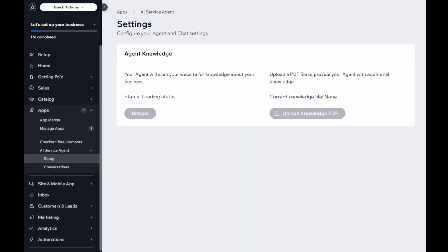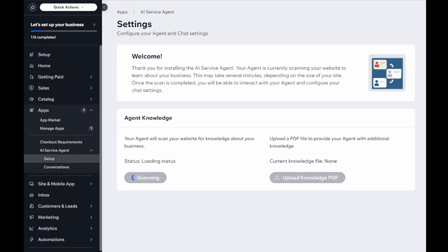After installing the app from the Wix App Marketplace, you'll be taken straight to the dashboard. Your agent will automatically begin scanning your website and learning about your business. This can take several minutes, depending on the size of your site.